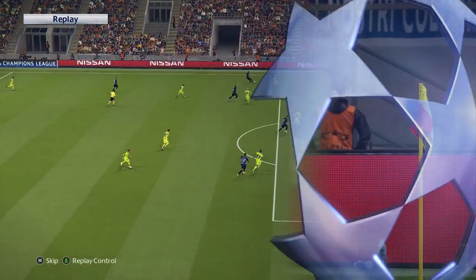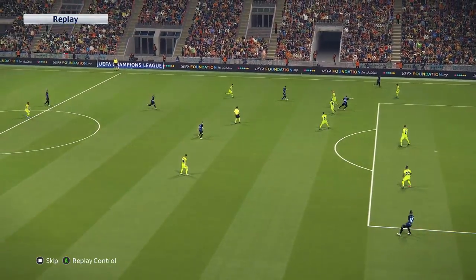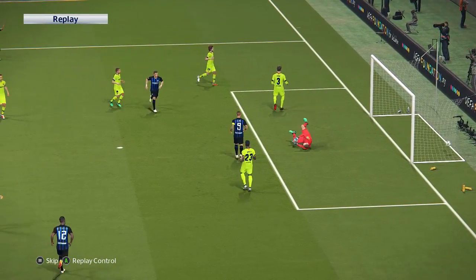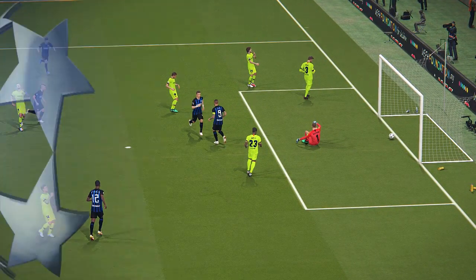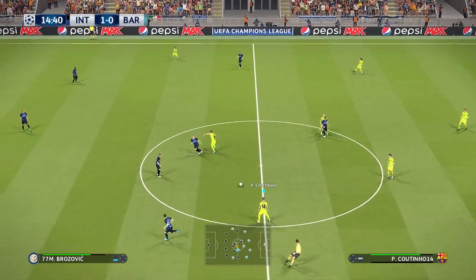Thinking about that, I think they've perfected that on the training ground because it took them seconds to get the ball from back to front, and they really commit forward in numbers too. That was all very well drilled. Barcelona didn't expect this, that's for sure. What can they do now?